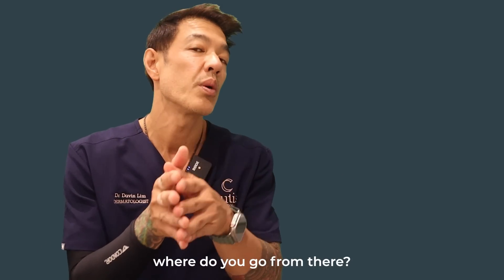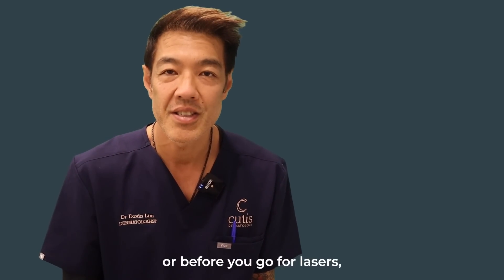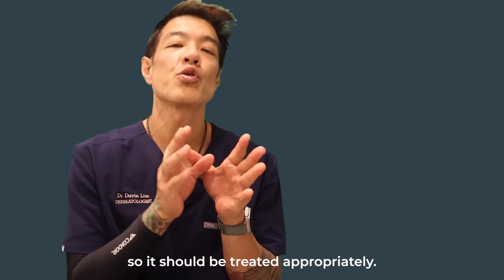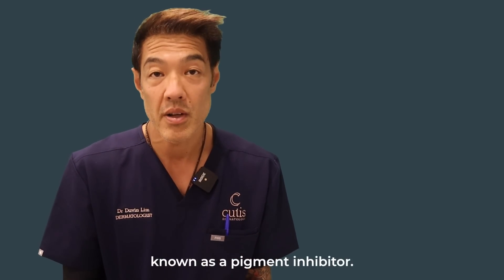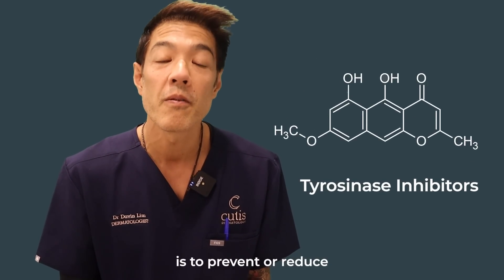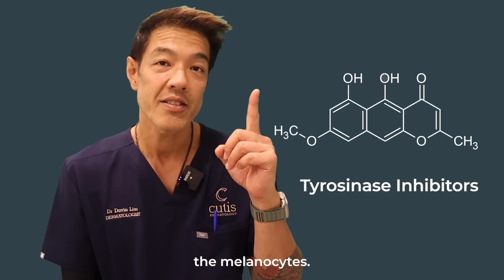So once you get the diagnosis, where do you go from there? Before you go for peels or lasers, you've got to understand that melasma is a medical condition, so it should be treated appropriately. Generally speaking, we start patients on what's known as a pigment inhibitor — tyrosinase inhibitors — which prevent or reduce pigment production from the cell called the melanocyte.